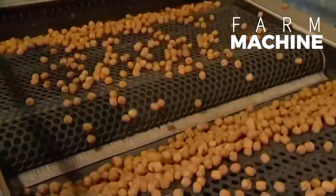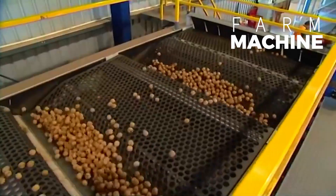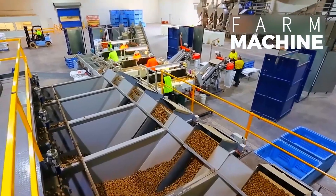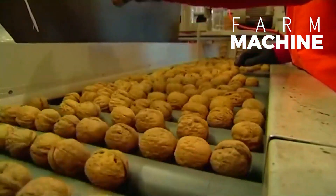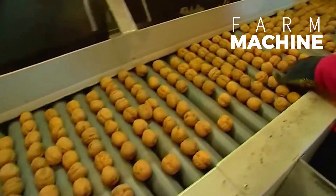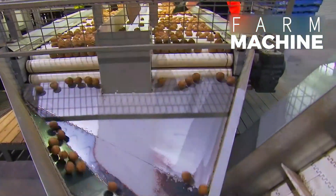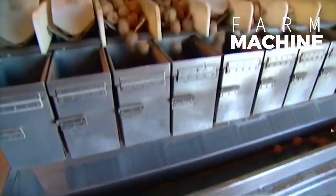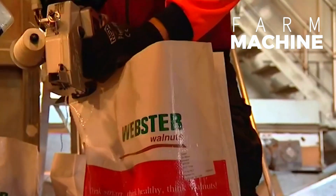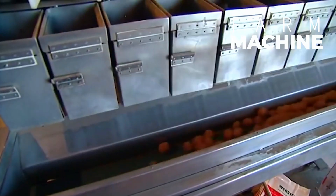Following drying, the sorted walnuts are meticulously inspected and graded according to size and quality criteria. This sorting process ensures uniformity and consistency in the final product, allowing for precise packaging tailored to the needs of consumers. Packaged in either vacuum-sealed bags or sturdy cardboard boxes, the walnuts are carefully sealed to maintain freshness and prevent contamination during storage and transportation.